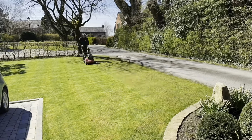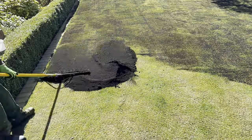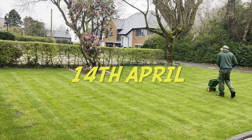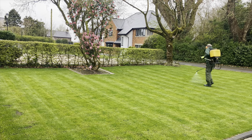We scalped the lawn with a cylinder, scarified it, over seeded, top dressed with the field compost number four, and then we turned up back on the 14th of April, giving it another dose of liquid products and some equilibrium, and then we joined it back today on the 6th of May.